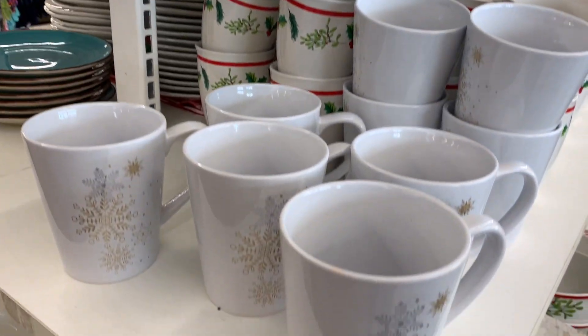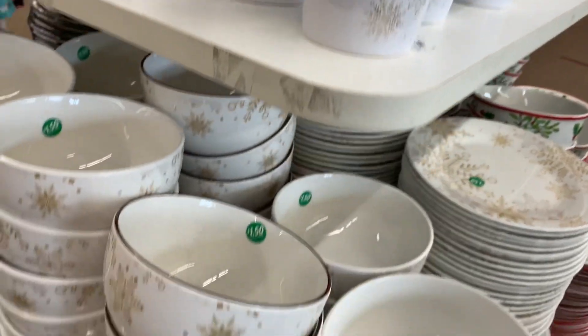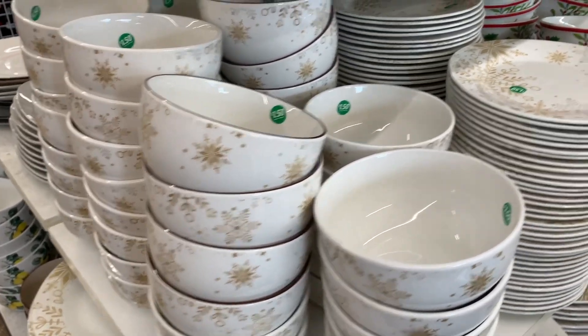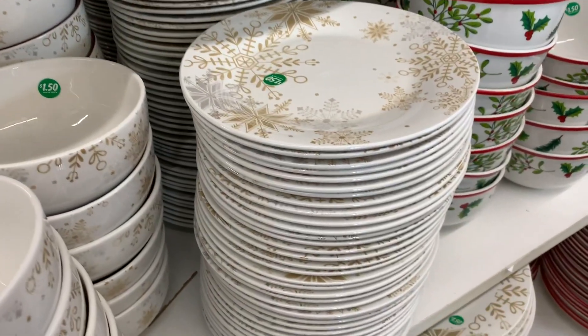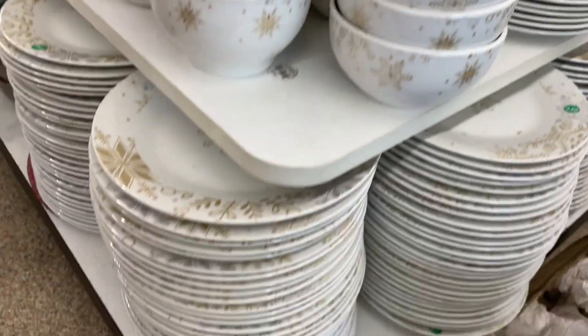Look at this beautiful snowflake design — it was absolutely beautiful. They had the glasses, mugs, bowls, side plate, as well as the dinner plate available in this design. It was beautiful.